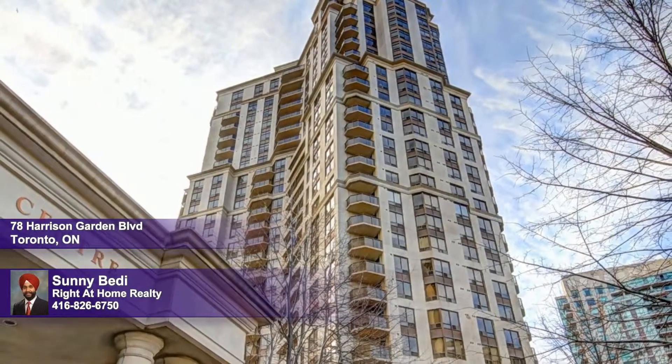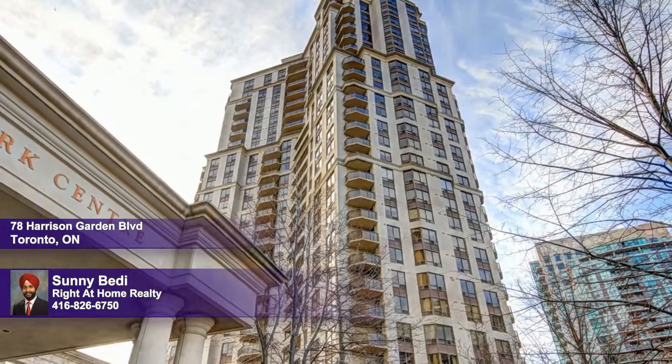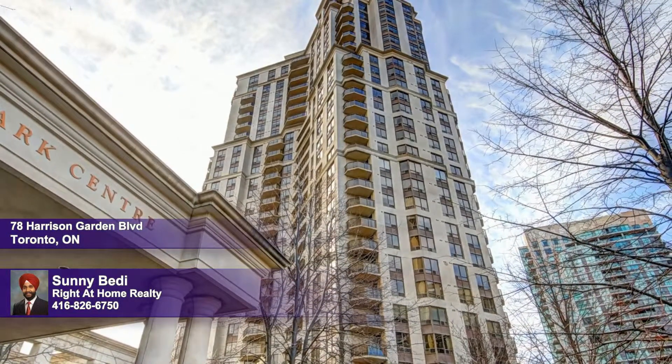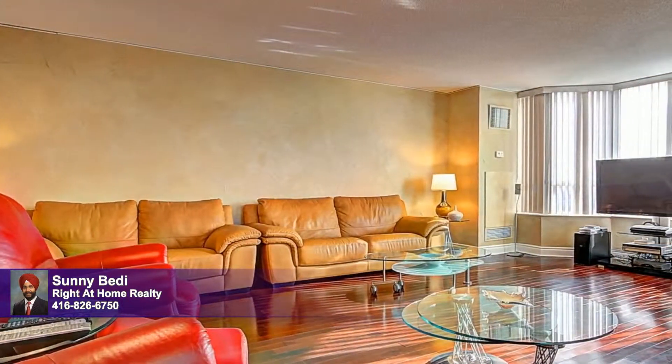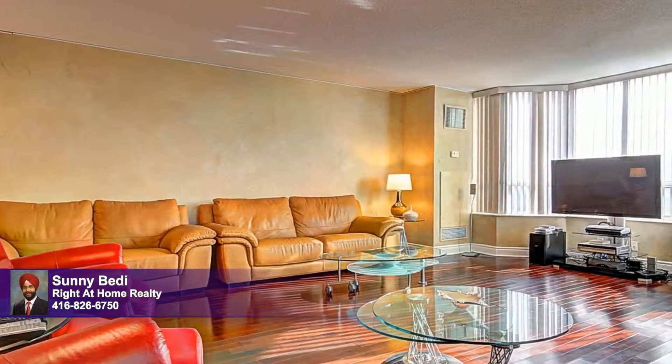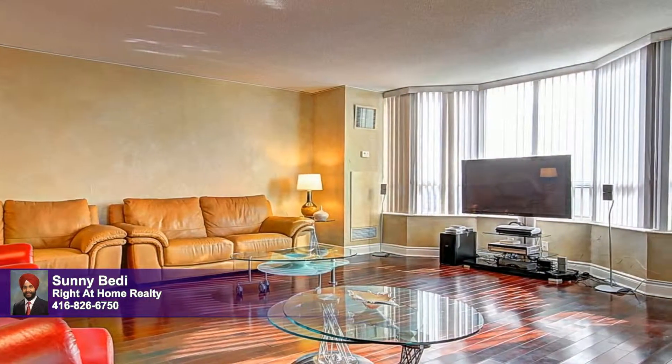Equipped with five-star facilities and situated in one of the best locations in North York is the stunning Skymark building. Stepping beyond a gracious entrance you'll discover this luxurious, fully furnished home with walls of glass, nine-foot ceilings, and richly-hued hardwood floors that stage sumptuous Italian furnishings.